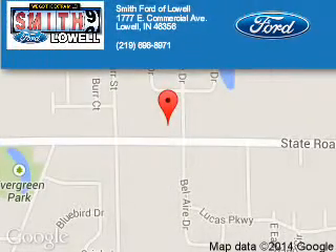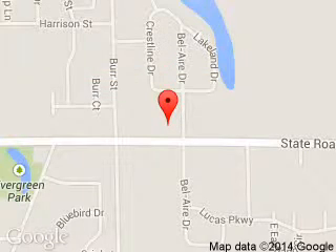Smith Ford of Lowell is dedicated to doing everything possible to ensure that the experience you have selecting your next vehicle is a pleasant one. We are located at 1777 East Commercial Avenue, Lowell, Indiana 46356.